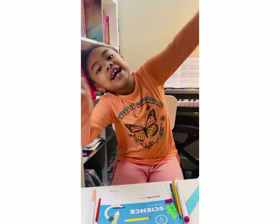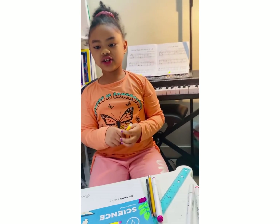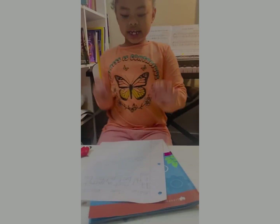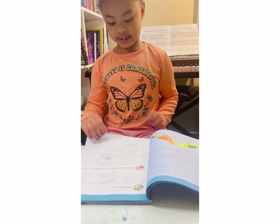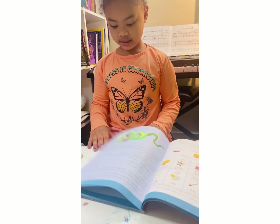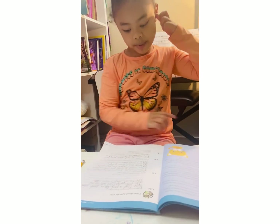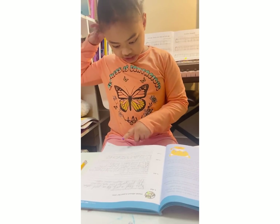Hi guys, welcome to my channel. Today I'm going to answer a question about science. The story is about Lauren Case — this is about how a child named Lauren Case finds the right pet.